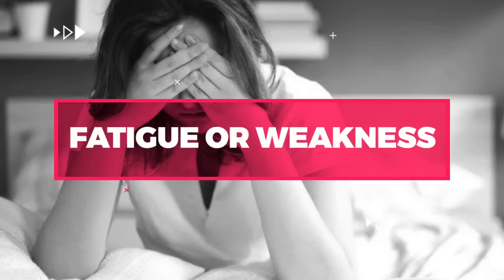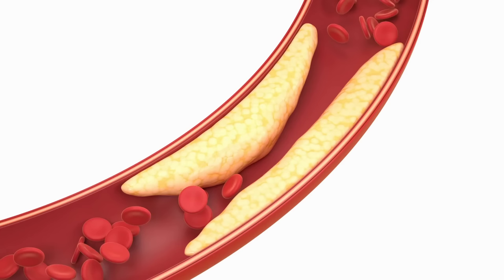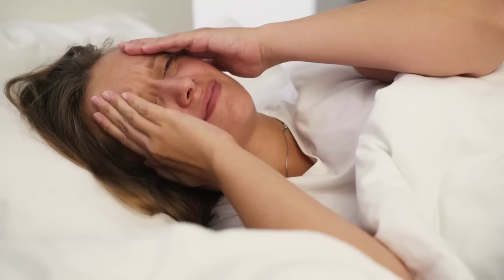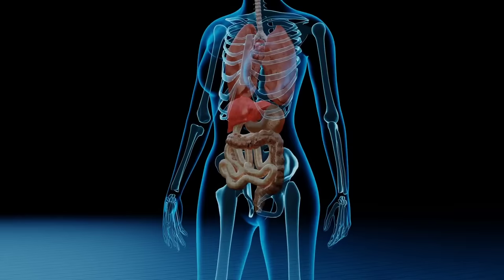Number 6: Fatigue or Weakness. Fatigue or weakness can be a sign of high cholesterol levels. When cholesterol builds up in the arteries, it can reduce blood flow to the muscles, leading to feelings of fatigue or weakness. This symptom may be more noticeable during physical activity or after prolonged periods of inactivity. Fatigue or weakness can also be a sign of other underlying conditions, such as anemia or thyroid problems.